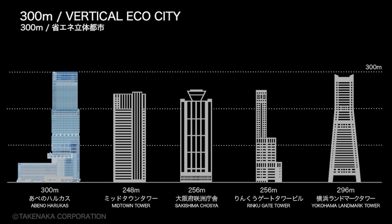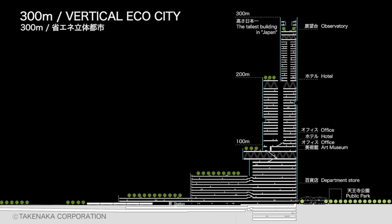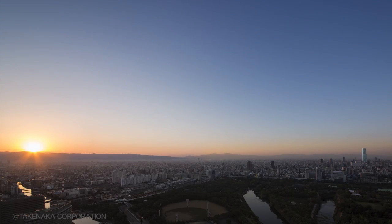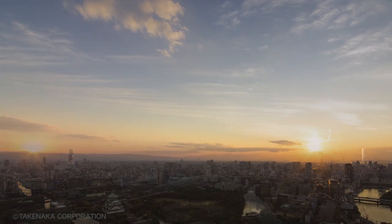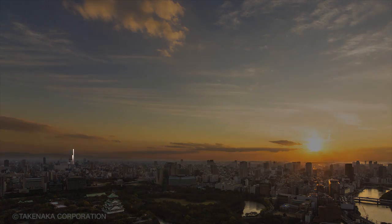Abeno Harukas is Japan's tallest multifunctional building at 300 meters, realizing alternative urban architecture as a vertical eco-city. It is the first place in Osaka to be greeted by the sun as it rises over Mount Ikoma in the early morning, and glows in the evening for an extended period as the sun sets over the Seto Inland Sea.